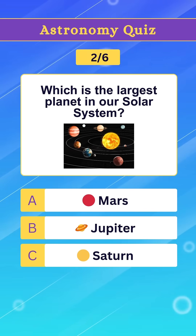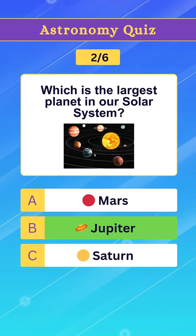Question 2. Which is the largest planet in our solar system? Option B. Jupiter.